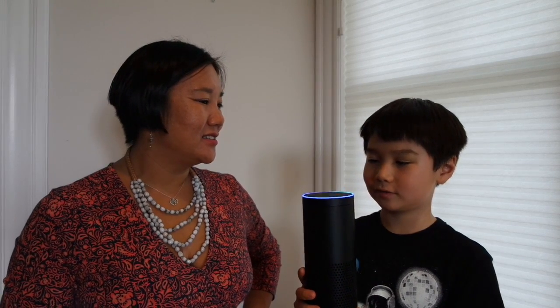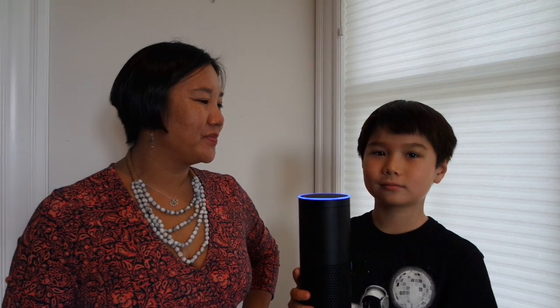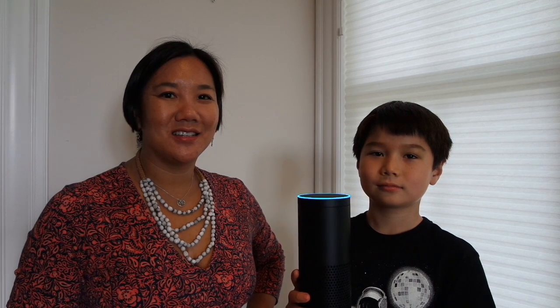Alexa, introduce yourself. [Alexa]: I'm an Amazon Echo. You can choose to call me either Alexa or Amazon in the Alexa app. As you can see, Alexa operates via voice commands. All you have to do is talk to her. You can ask her a question and she'll respond.